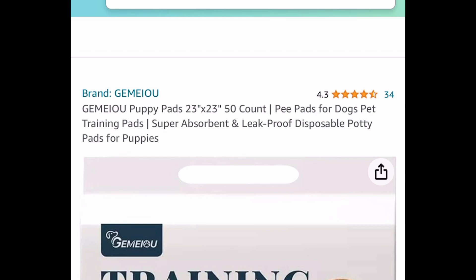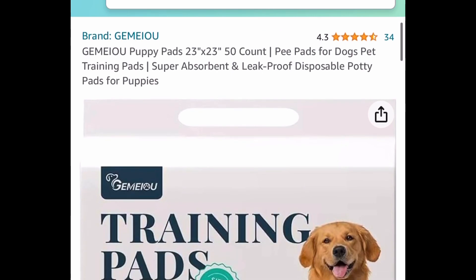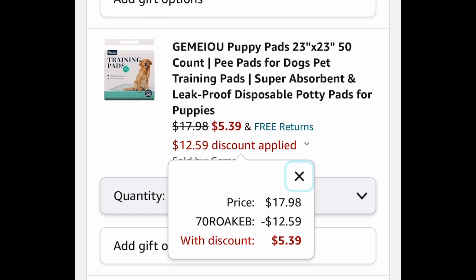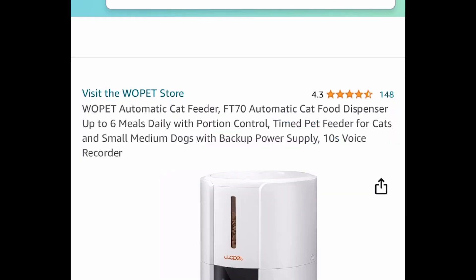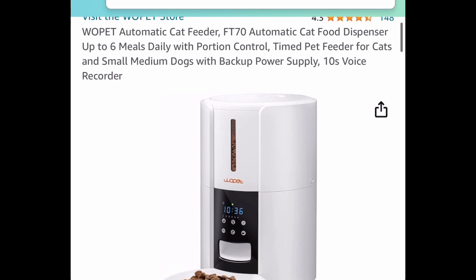Moving on to pets — these are pee pads, 23 by 23 inches, in a 50-count pack. The code works only on the 50-count. Priced at $17.98, but with the code only $5.39.